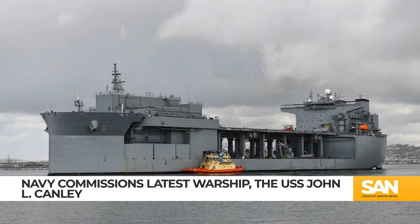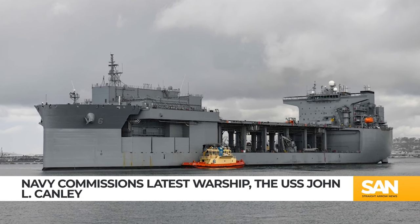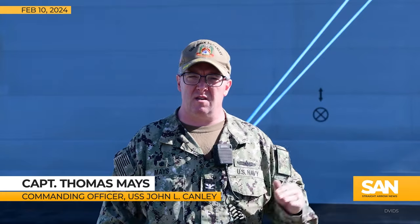The USS Canley is designed as a mobile maritime base supporting amphibious assaults, special operations, mine countermeasures, and humanitarian missions. It features two large davits for launching manned and unmanned surface vessels, space for mission modules, as well as aviation mine hunting gear capable of being towed by the MH-53 Echo helicopters.